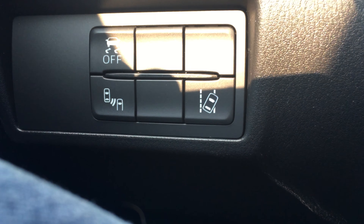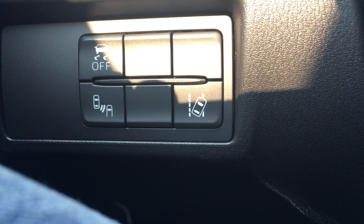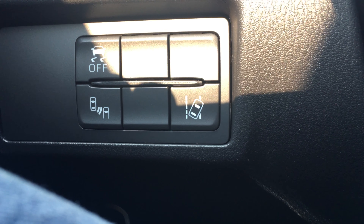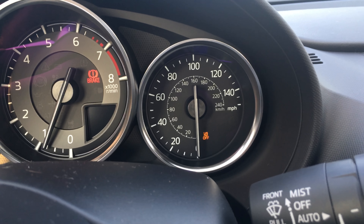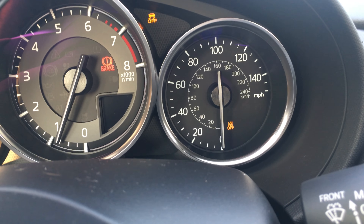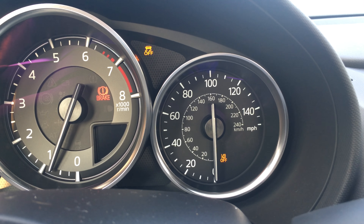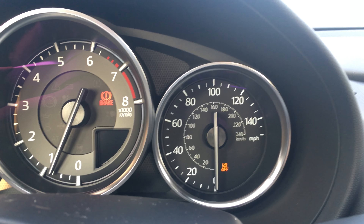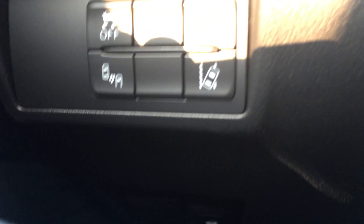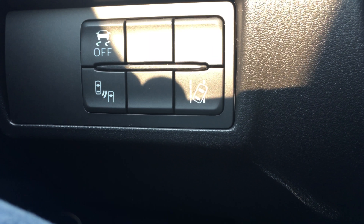The first thing is the traction control, the blind spot monitoring slash cross-traffic alert, and then the lane keep assist. What I really like is that the traction control right here is also the stability control all-in-one, and if you push it, it just goes off. That may sound like the smallest thing in the world, but so often today you have to hold down the brake and push buttons for like five seconds to get them to actually activate. It's nice to have a button that's just a one-tap to turn off traction control and stability control.